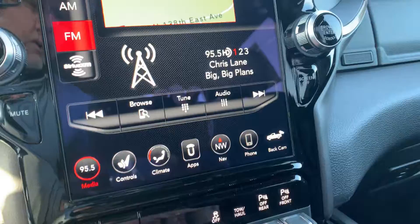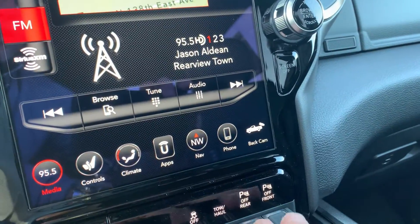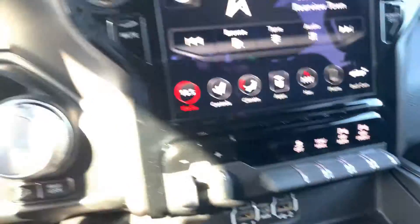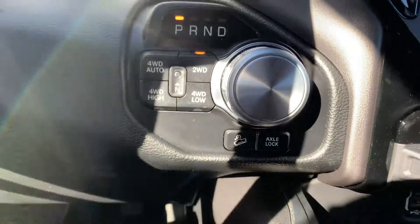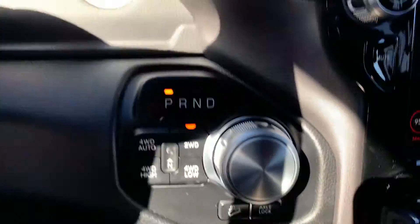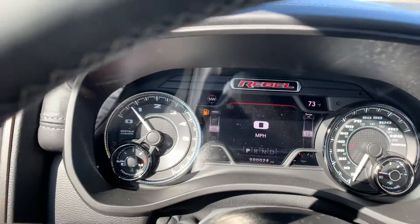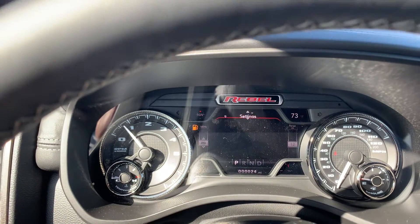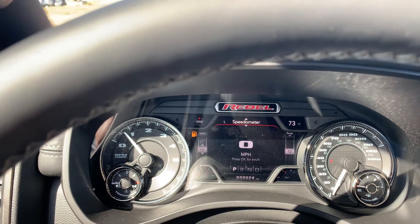Your tow haul mode, you've got your sensors in the front and rear bumpers that you can turn off, Apple CarPlay and Android Auto, four-wheel drive with downhill assist to keep you going the same speed whether you're going down an embankment or not, your driver information center, and there's a lot of settings including the off-road pages with this vehicle.